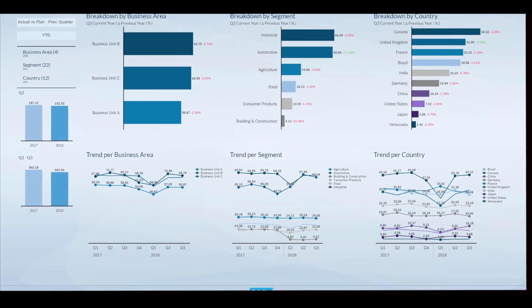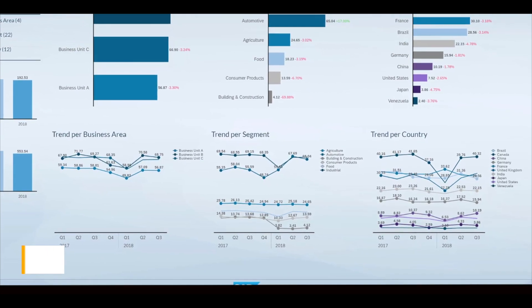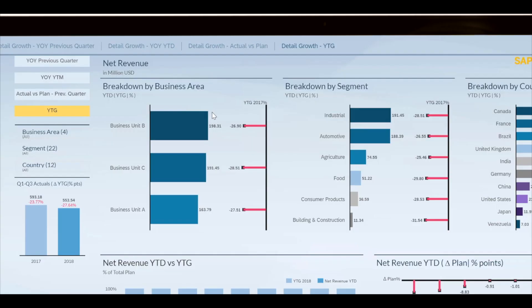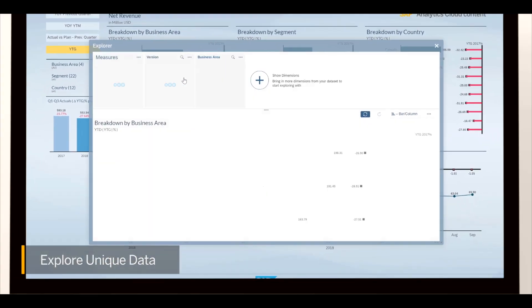By combining real-time data from SAP S4 HANA with historical data from other systems, like SAP BW4 HANA, we have a clear understanding of how your financial performance is trending over time. You can also use SAP Analytics Cloud to explore data from your systems that isn't part of the pre-built finance content. This allows you and your team to answer questions in the moment without having to build or add additional visualizations or dashboards.